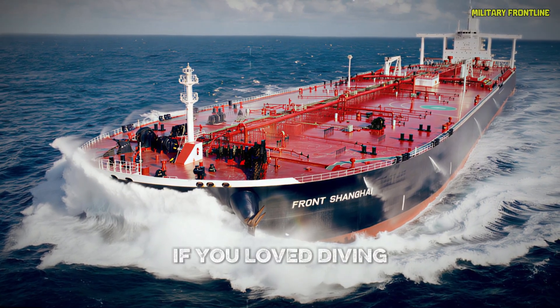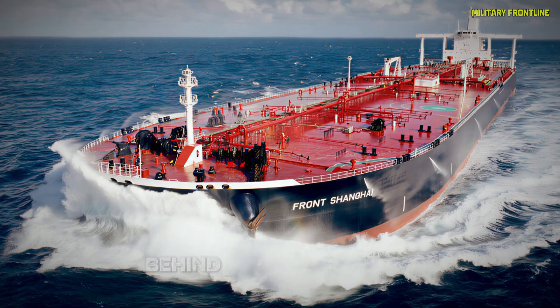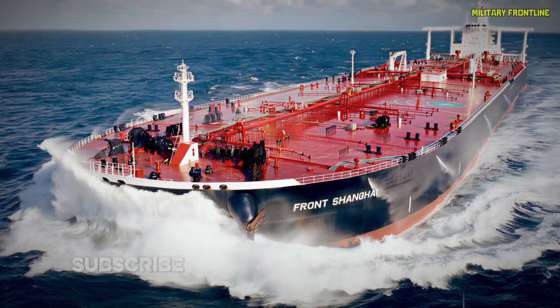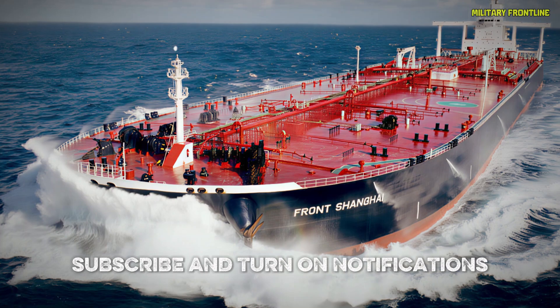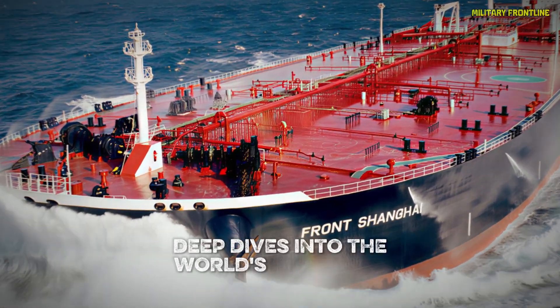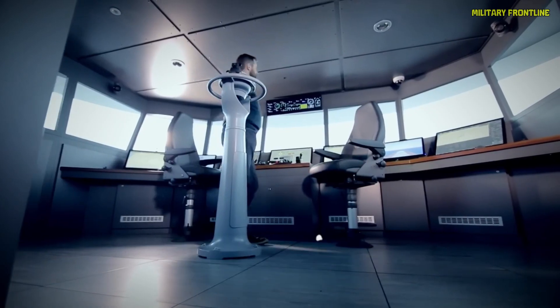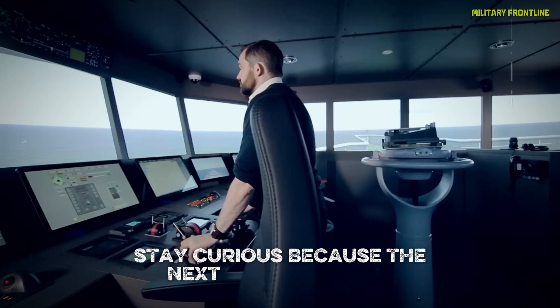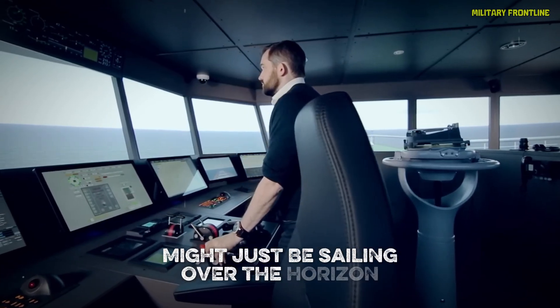If you loved diving into the incredible engineering behind this ocean giant, make sure to hit that like button, subscribe, and turn on notifications. You'll get more epic deep dives into the world's most mind-blowing machines and the geniuses who built them. Stay curious, because the next breakthrough might just be sailing over the horizon.